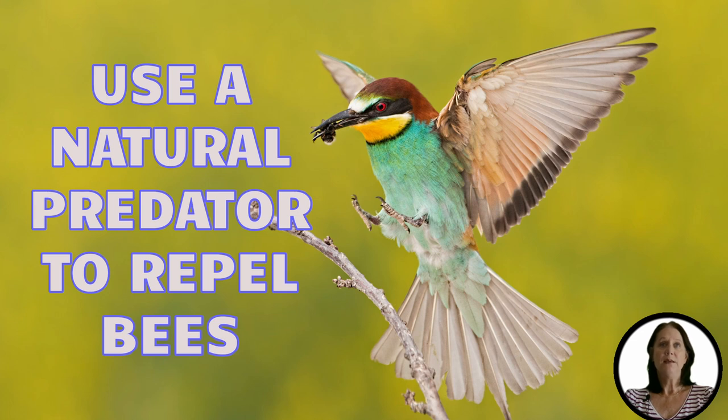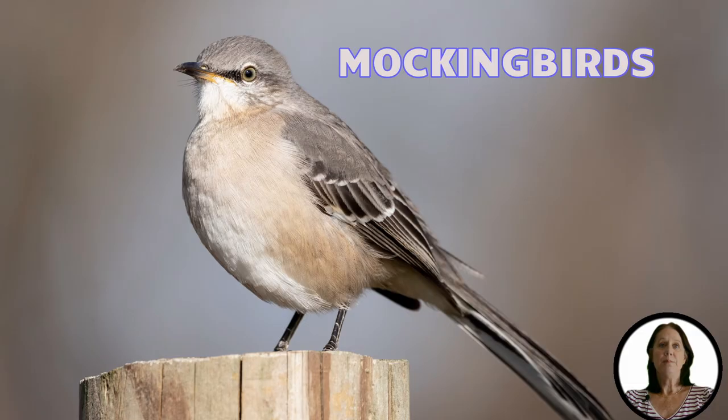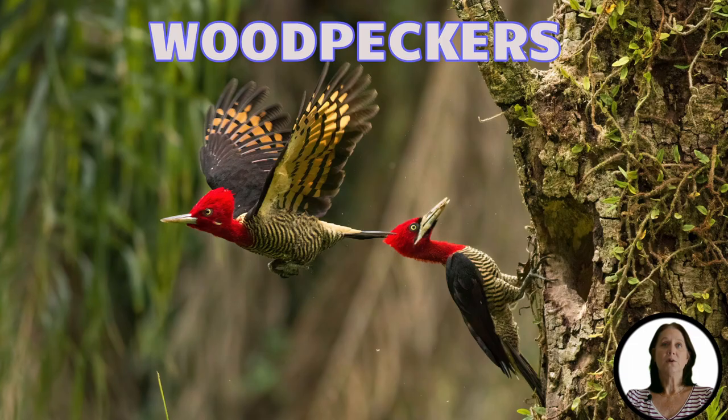Another way to keep bees from your deck is by encouraging natural predators. Introducing birds and other animals that feed on bees can provide a much-needed service in keeping your outdoor space bee-free. One of the easiest methods is to install birdhouses around the perimeter of the area. Birds such as thrushes, swifts, mockingbirds, and woodpeckers will eat these bees.